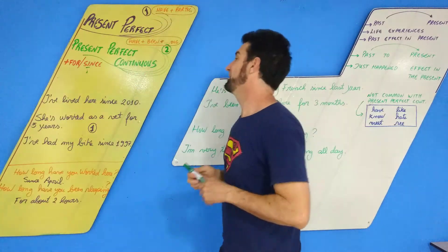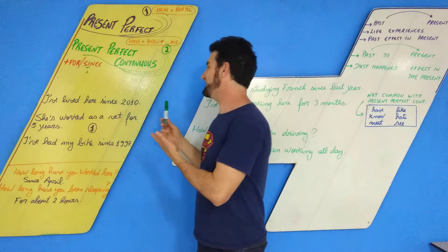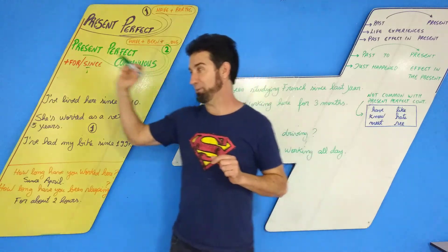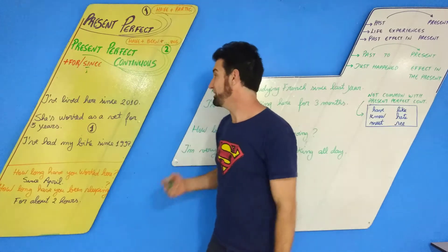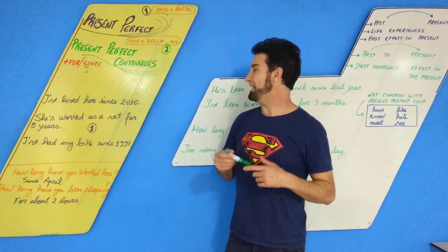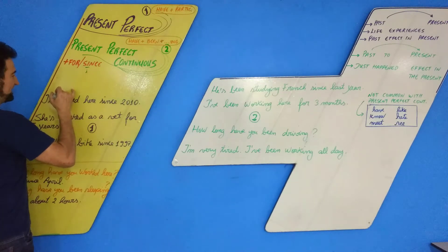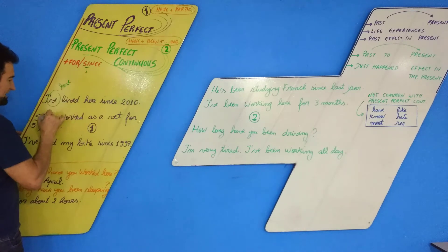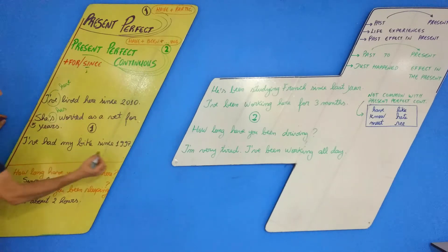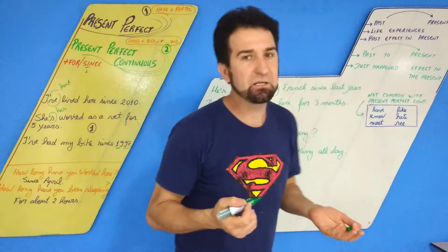Present Perfect examples: 'I've lived here since 2010' — eu moro aqui desde 2010. 'She's worked as a vet for five years' — ela trabalha como veterinária há cinco anos. 'I've had my bike since 1997.' Note: the 'VE in I've is HAVE, and the S in she's is HAS.